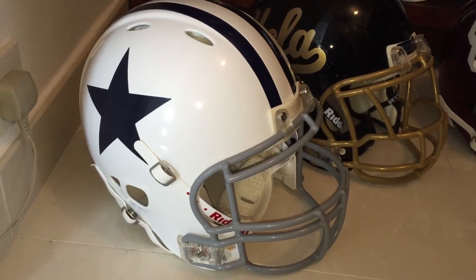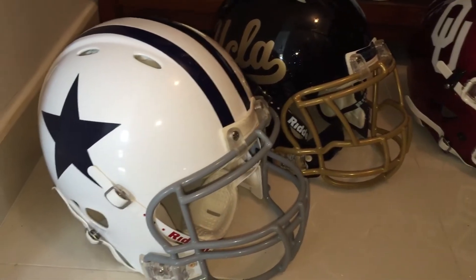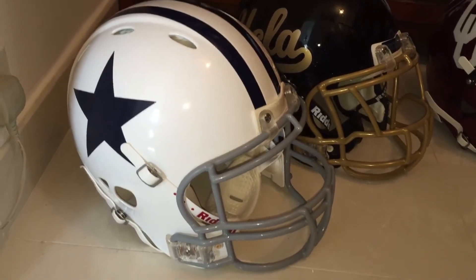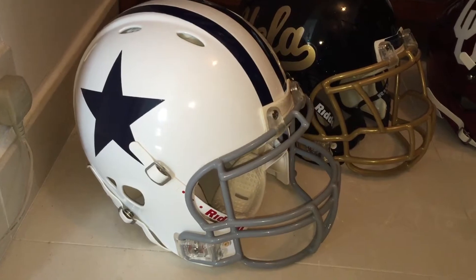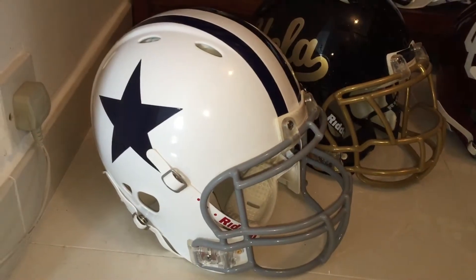Putting together a quick little video here of some of the updates at Zone Helmets. I've been working on projects on hold, managed to complete them, got my masks back from Green Gridiron and got some parts in from Rydell, so I'm happy about that.